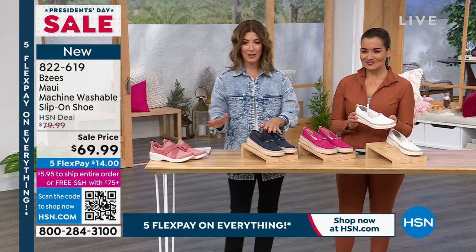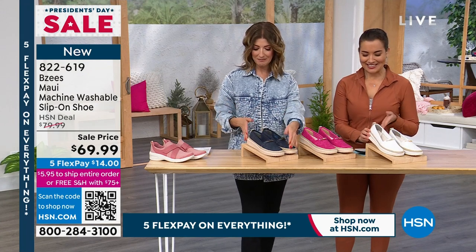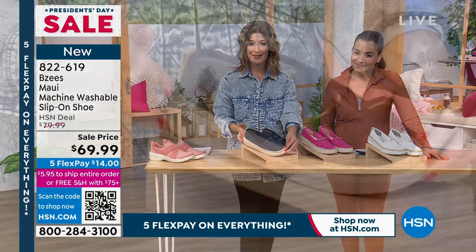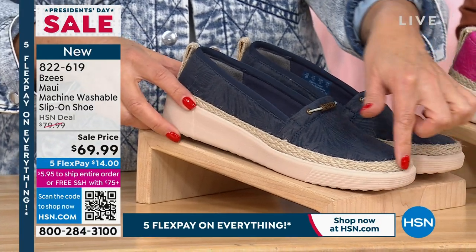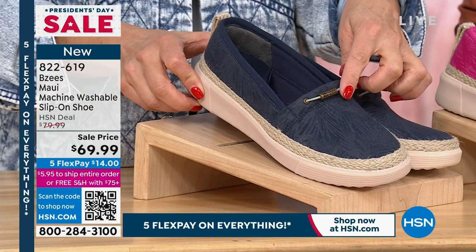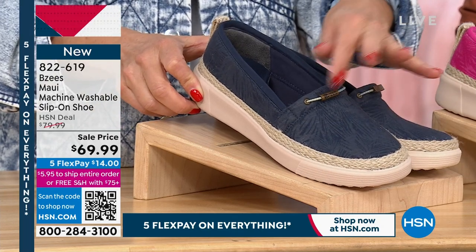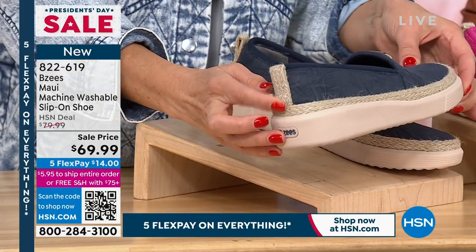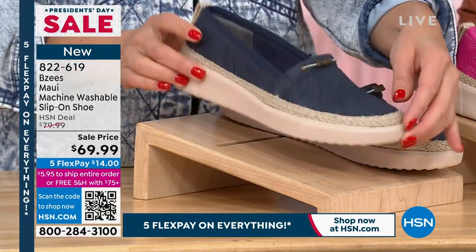They each have their own personality. Maybe you want to go for that preppy look — go for the navy. Isn't this beautiful? This is a woven jute — that's the espadrille influence. You've got these darling, almost boat-shoe-inspired decorations. There's a little pull tab on the back, also done in jute. Light as a feather.